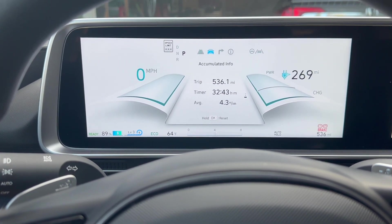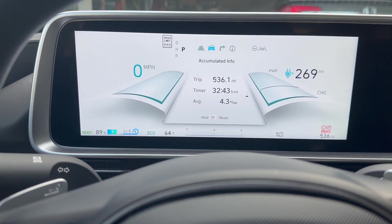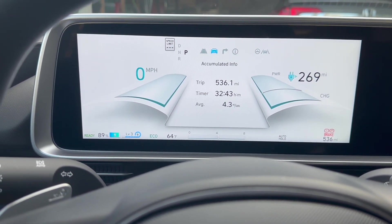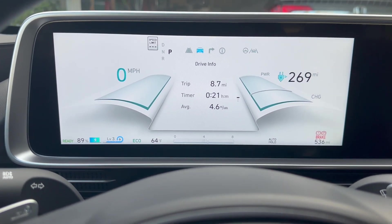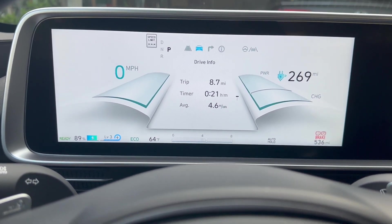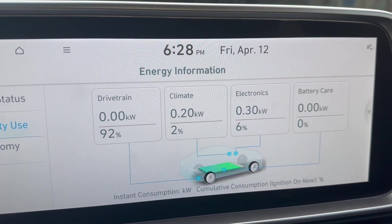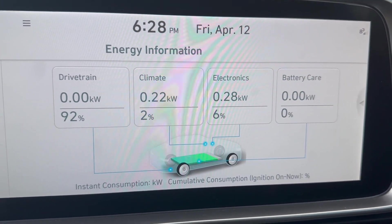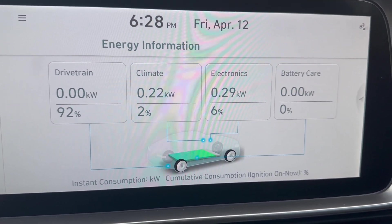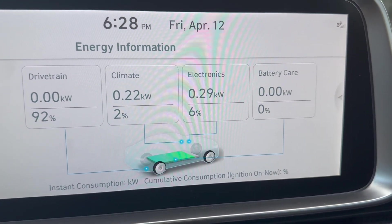It's pretty new — only 536 miles on it. But over its life, it's been doing 4.3 miles per kilowatt hour. On the last drive, we did 8.7 miles at 4.6 miles per kilowatt hour, and it shows you the actual energy usage. 92% went to the drivetrain — that's actually driving the car — only 2% went to climate, and 6% went to the electronics.